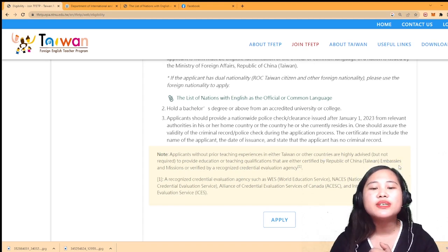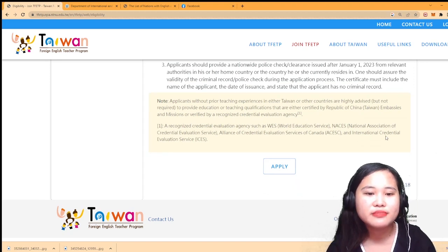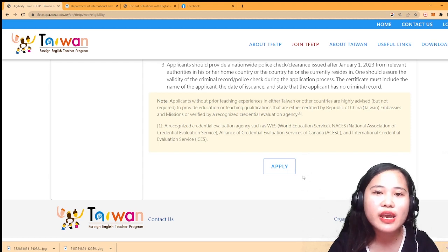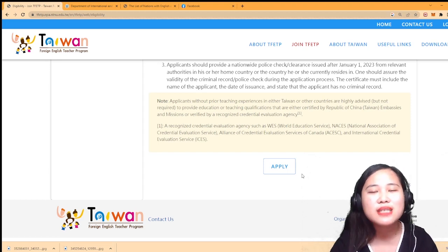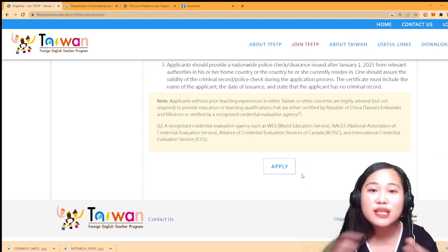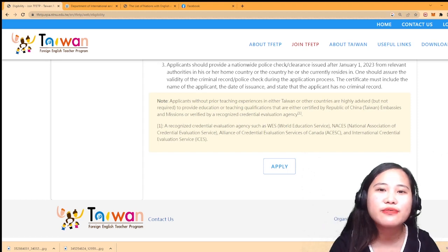Note: Applicants without teaching experience in either Taiwan or other countries are highly advised but not required. So experience is not strictly recorded. Once you're ready and have all requirements, bring them to any DFA branch for stamping - release takes about 7 days, not counting weekends. After DFA, bring your Bachelor's Degree, NBI Certificate, and Teaching License. My TESOL certificate was not put through DFA or TECO.